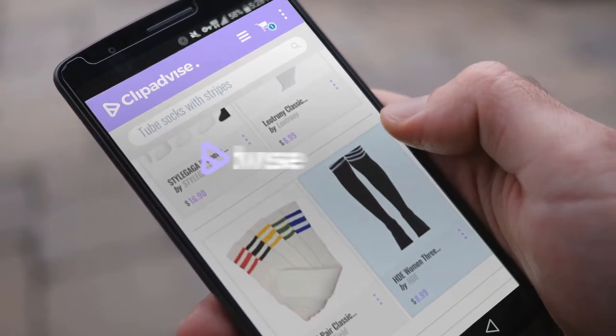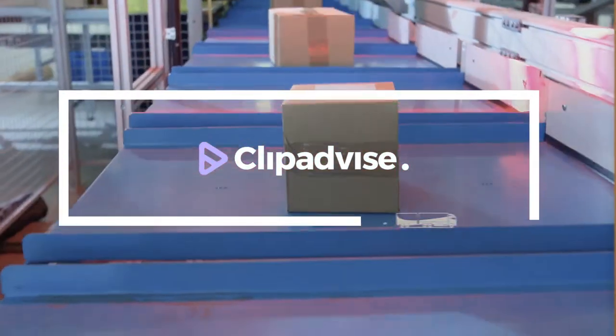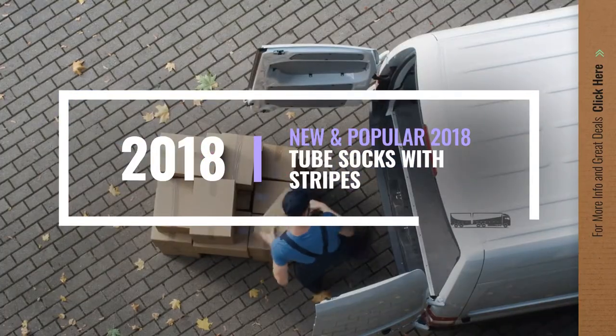If you are looking for tube socks with stripes, here's a collection you've got to see. Let's check them out.